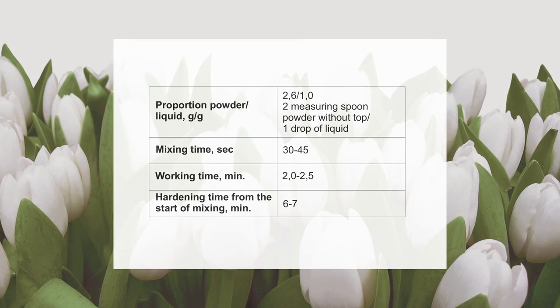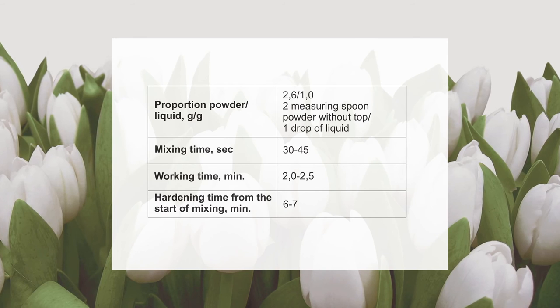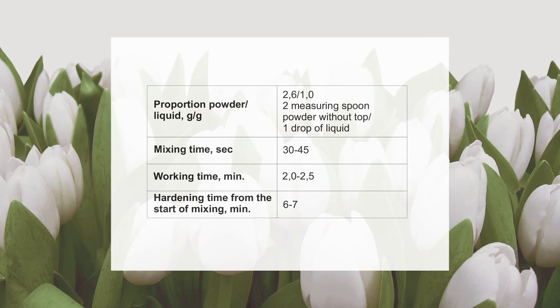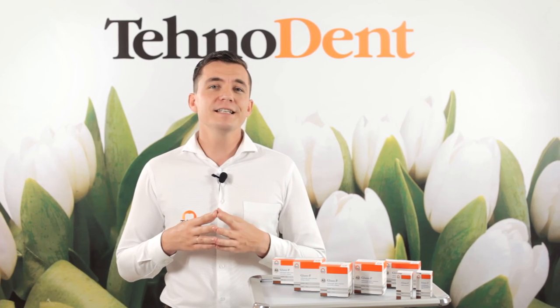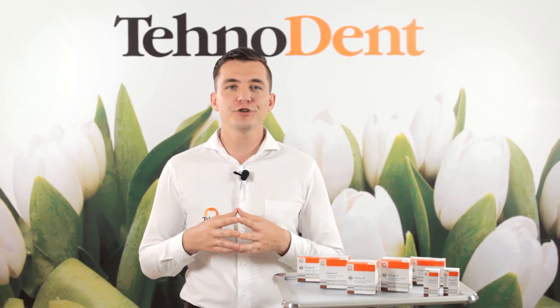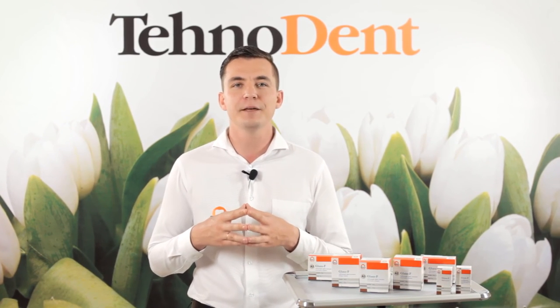Higher temperature will shorten working time and lower temperature, for example when mixed on a cooled glass plate, extends working hours. The increase in the proportion of powder to liquid shortens working time. However, insufficient amount of powder impairs the characteristics of the cement. First, during 10-15 seconds, mix the liquid with half of the measured powder. Then add the remaining portions of the powder and with the spatula in a circular motion, mix thoroughly for 20-30 seconds until a plastic consistency.